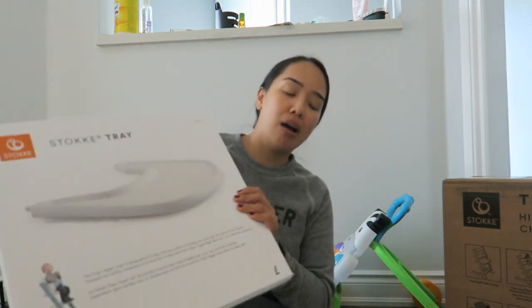Our table is very porous, so place mats for babies — especially the suction ones — don't work on our table because it's too porous. So we figure we'll use a tray for now, and then once she can use a regular place mat with bowls and utensils, we'll just scoot her up to the table.